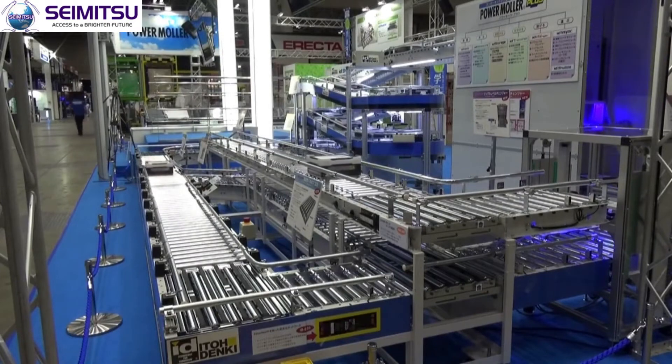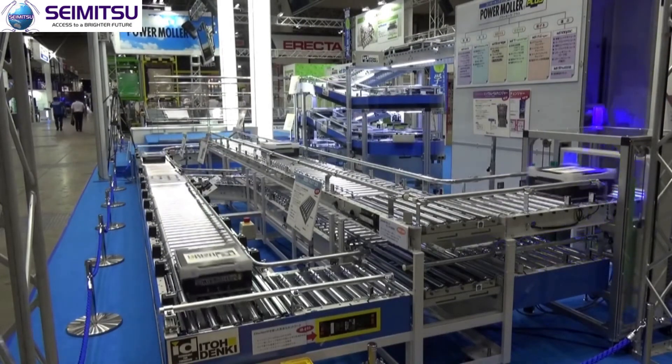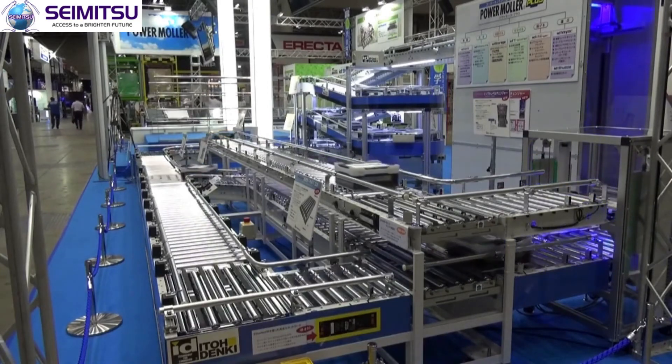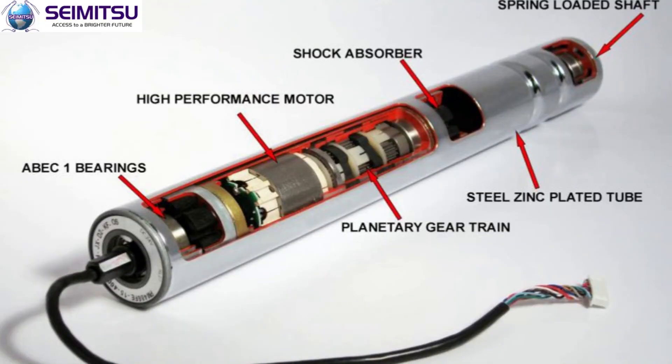Decentralized conveyor motorized by the Power Moller enhances flexibility, modularity, and provides continued throughput, depending on the size of the product to be handled. With a wide range of roller diameters, lengths, speeds, and motor types,